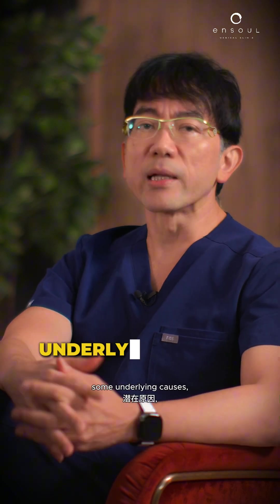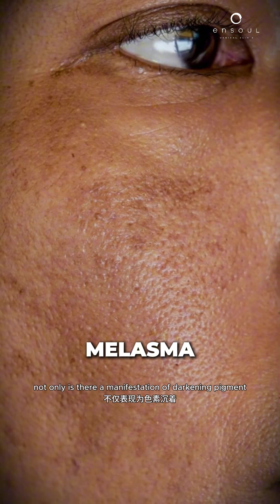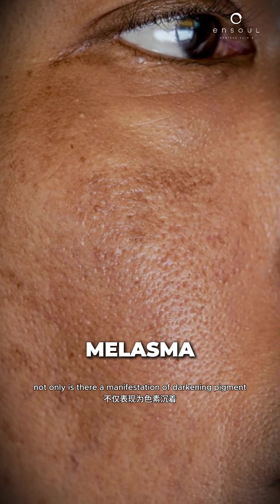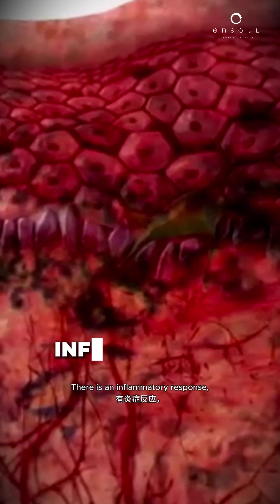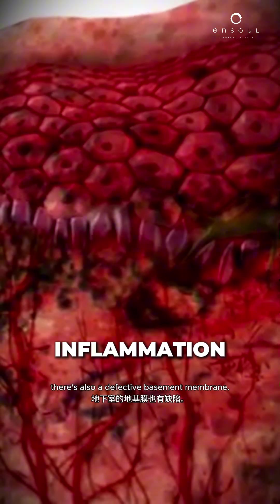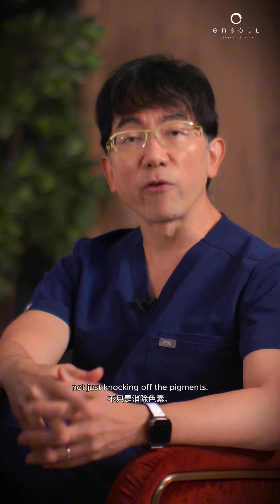Under this, there are also some underlying causes. For example, conditions like melasma — not only is there a manifestation of darkening pigment, but there is also the underlying cause that we need to address. In melasma, there is an inflammatory response and also a defective basement membrane. These also need to be considered, not just knocking off the pigments.